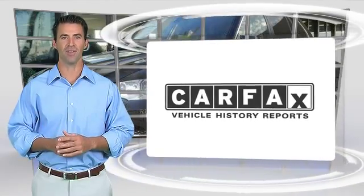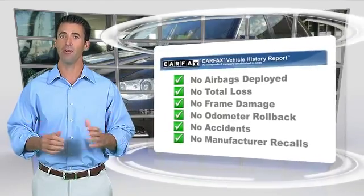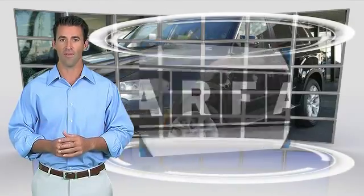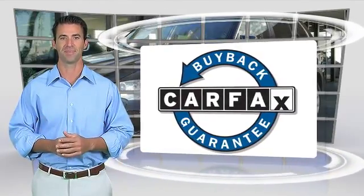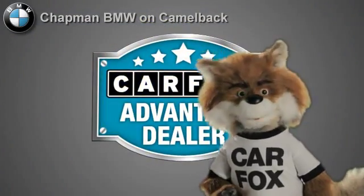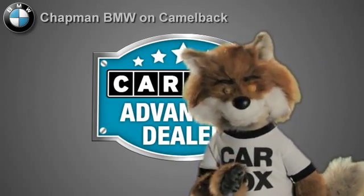Here's another high quality vehicle with the Carfax Vehicle History Report. Be sure to find a complimentary copy of this report online or contact the dealership. This vehicle qualifies with a Carfax buy-back guarantee. Just say show me the Carfax at Chapman BMW on Camelback, a Carfax Advantage dealer.